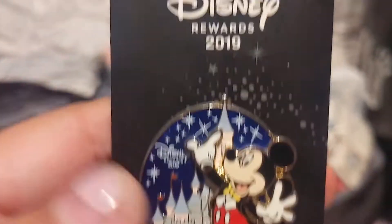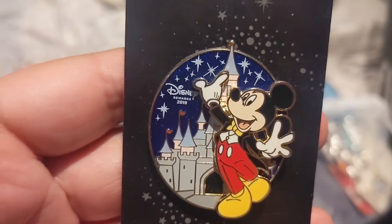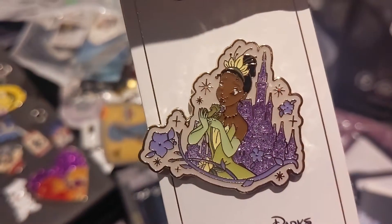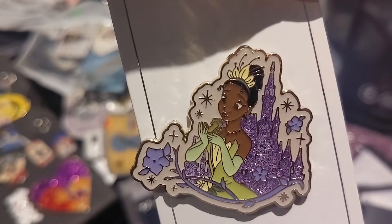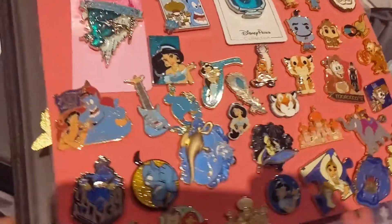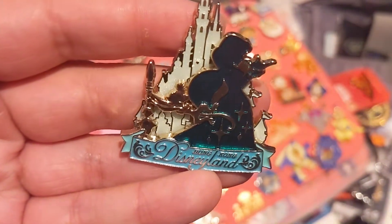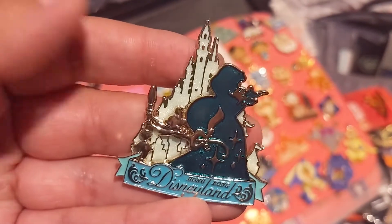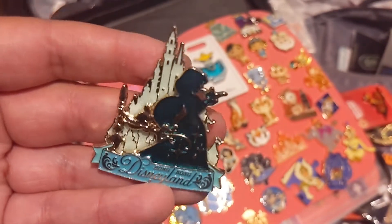I have this Disney Rewards 2019 pin of Mickey in front of the castle — Cinderella Castle. That was released to Disney Rewards Visa holders. This Tiana open edition pin with her in front of a castle — her castle is painted purple for Tiana's colors. And in this book I have this Hong Kong Disneyland one — Princess Jasmine in front of the castle from Hong Kong with icons of her dress. It's a really pretty pin and she's holding the magic lamp.